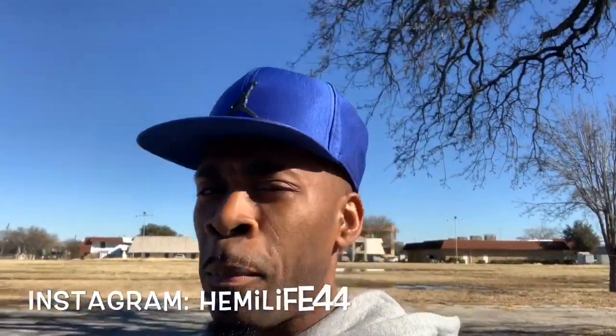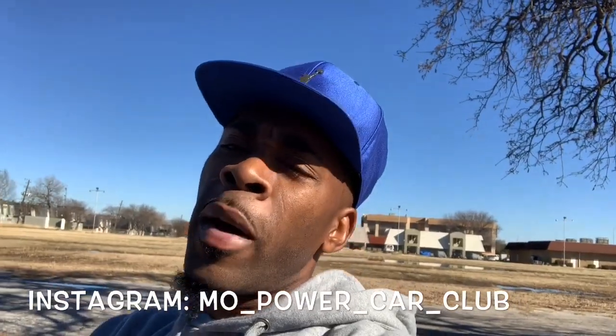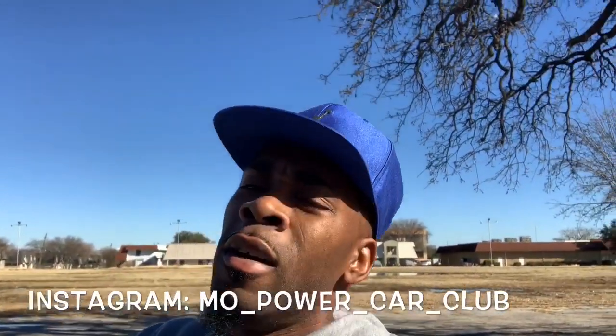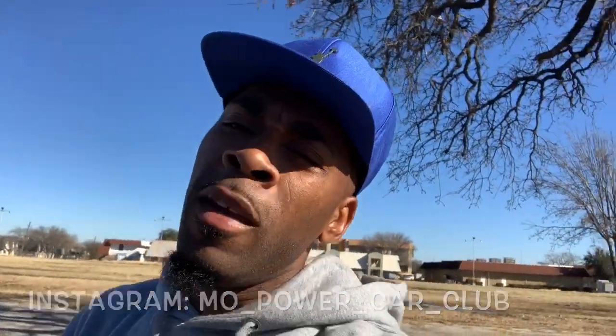We got this 2019 Challenger GT man. I'm gonna get a walk around, but before I do that, y'all subscribe to my channel, follow me on Instagram — him it like 44, no spaces. Follow my car club page MO underscore Power underscore Car underscore Club. We got a lot of things going and coming.